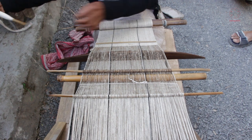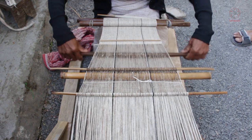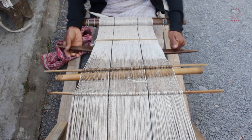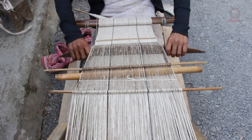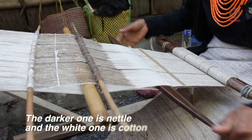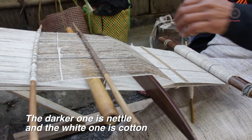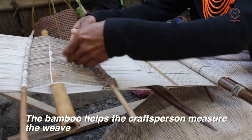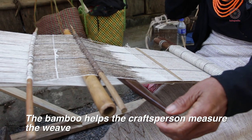Traditionally, these are the only tools which we use for weaving. When she pulls this, once it becomes a darker one, that's a necklace, and the white one is cotton. The ladies have put this bamboo here to see the measurement.